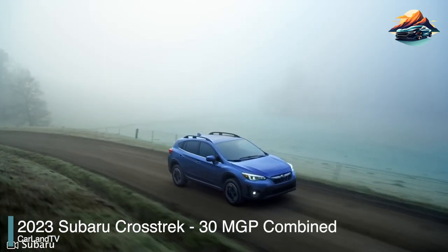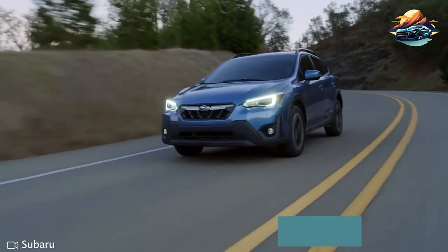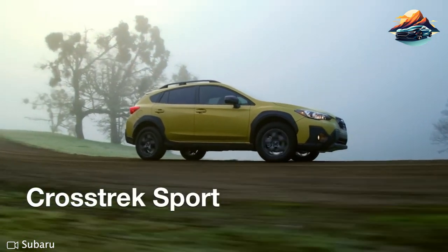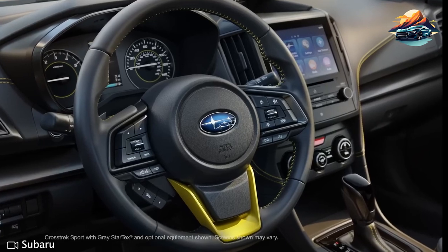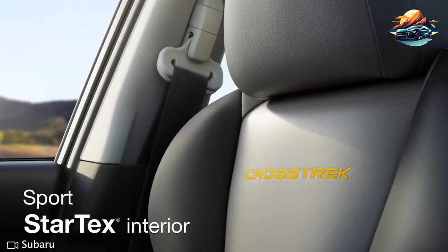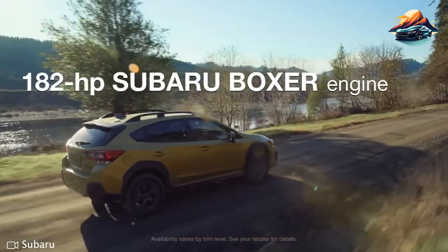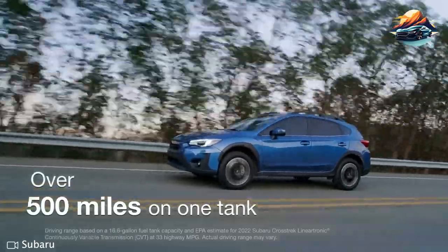2023 Subaru Crosstrek — 30 miles per gallon combined. Subaru's Crosstrek is a compelling little package. It offers standard all-wheel drive capability and an impressive level of off-road ability far beyond what the average driver needs, while offering plenty of space for its occupants in the interior cabin. It's also possible to enjoy excellent fuel economy if equipped with Subaru's continuously variable transmission. The base engine provides up to 182 horsepower, giving it enough punch, but it could handle more grunt work when necessary.